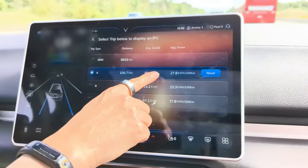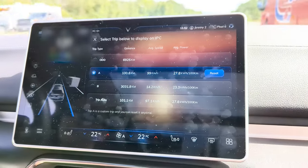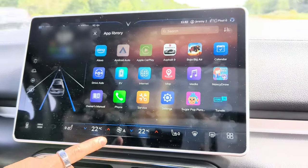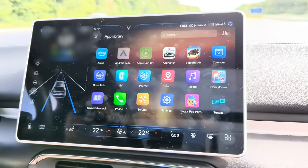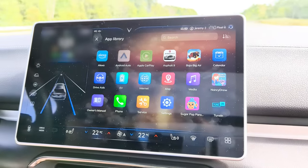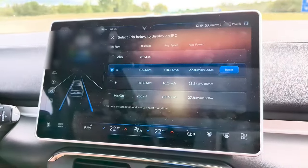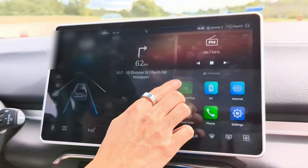First 100 kilometers, we're doing about 28 kilowatt hours per 100 kilometers. There's no holiday traffic this time so I am going slightly faster, but it is a cooler day at about 21–22 degrees, and I'm not using AC or the ventilated seats as much. Approaching 200 kilometers, still averaging about 28 kilowatt hours per 100.